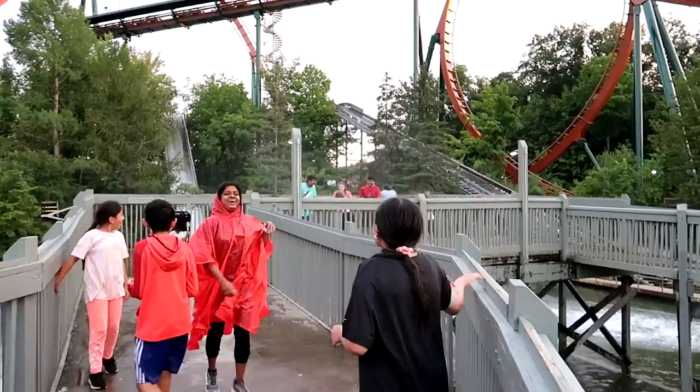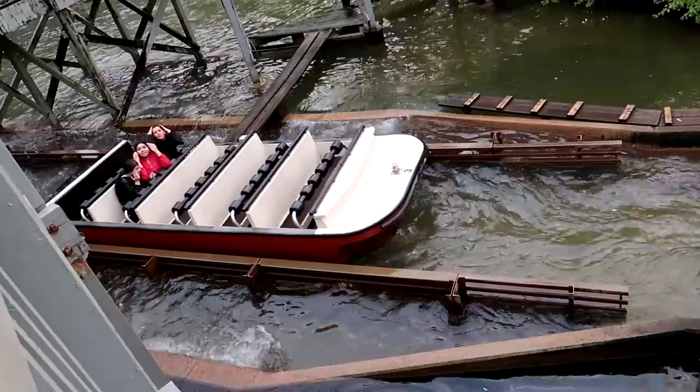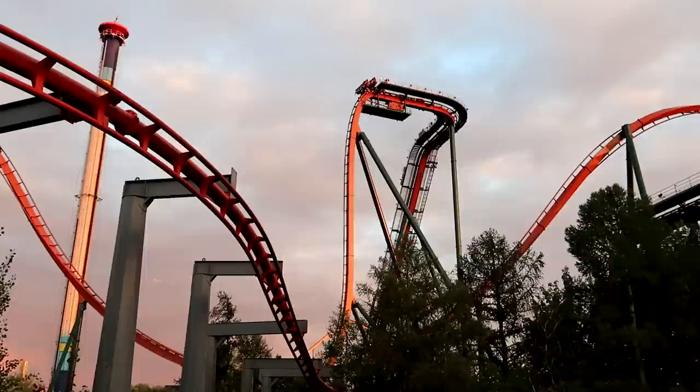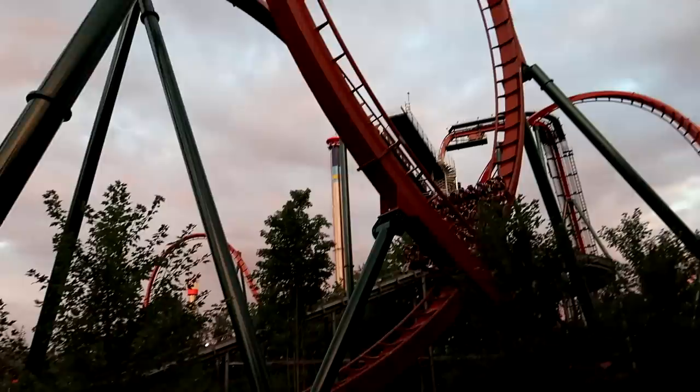We have something coming down the flume — everyone run! The people on the bridge got pretty wet, and the people on the boat got pretty soggy too. This big tall monstrosity here is known as the Yukon Striker. See them getting ready to go over the edge — look how steep that is. Oh no, it's dangling them, holding them there for a second. So cruel when they do that. There it goes!